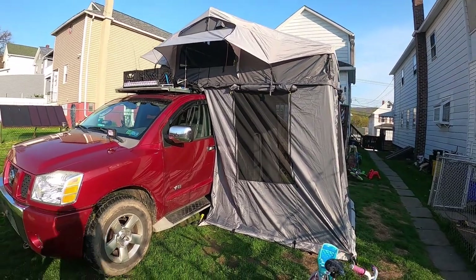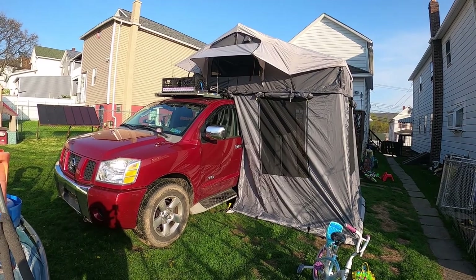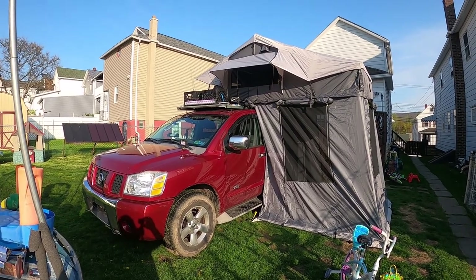I'll probably add more to this video and add some clips from tonight. Let's see how it is — I don't like sleeping in it, but other than that, catch you later.